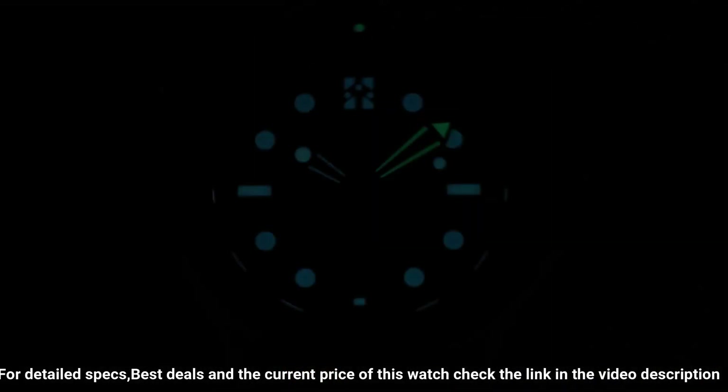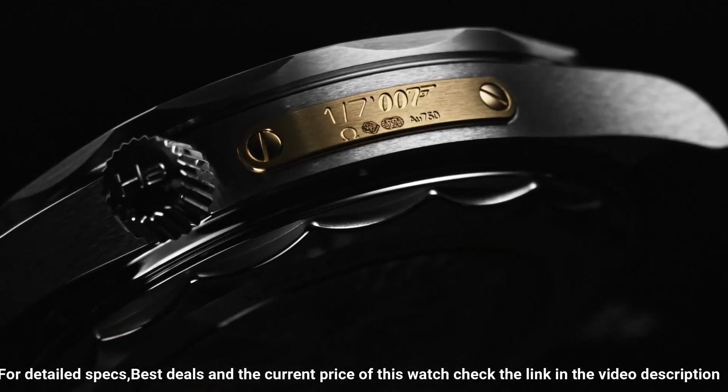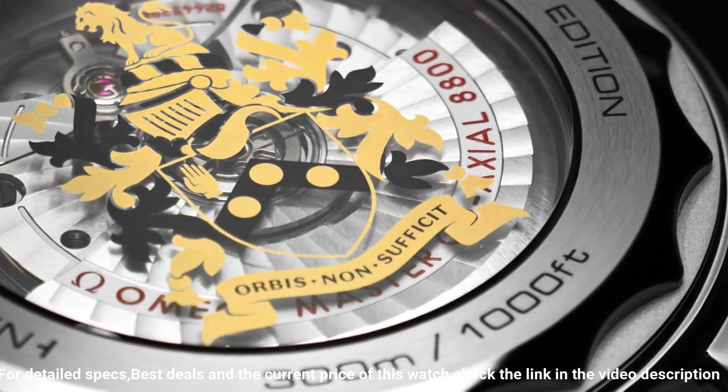Dial type: analog. Dial color: black. Dial markers: index. Bracelet — band material: rubber. Bracelet: rubber strap. Additional info — watch style: sports watch.